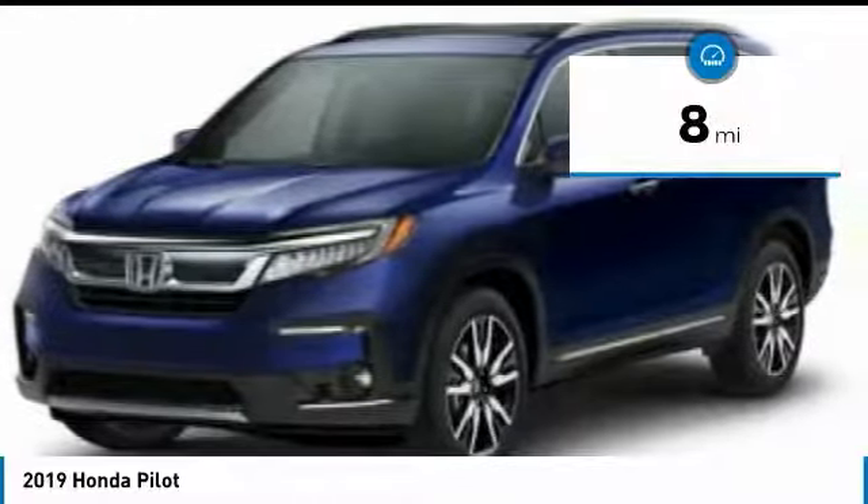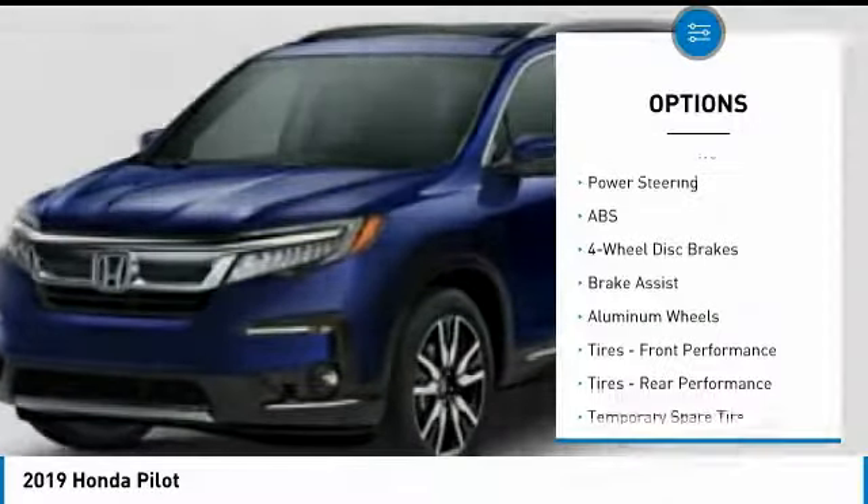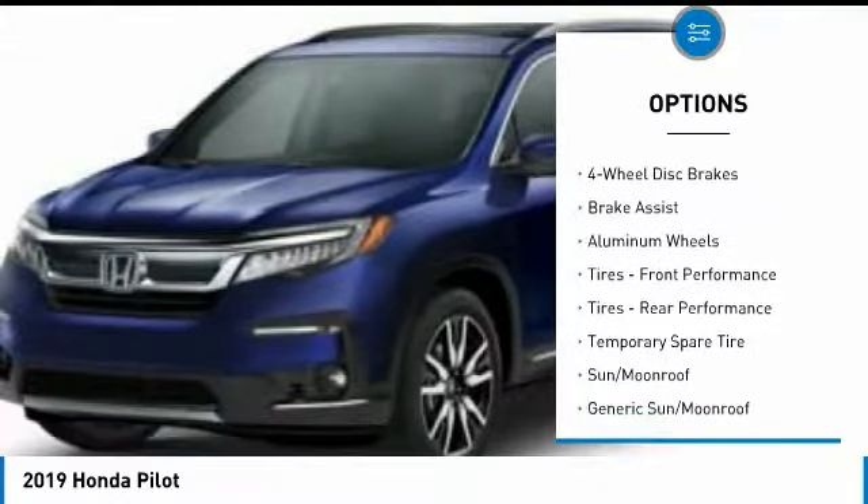This vehicle has less than 100 miles. Here are some of this vehicle's great options: anti-lock braking system, power passenger seat, steering wheel audio controls, power lift gate, navigation system.